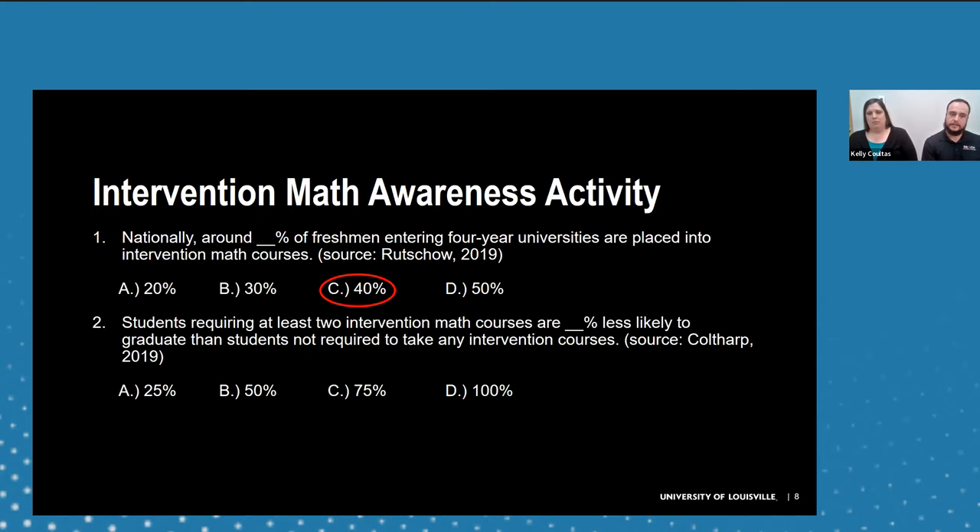Question two: students requiring at least two intervention math courses are what percent less likely to graduate than students not required to take any intervention courses — 25%, 50%, 75%, or 100%? The correct answer is 75%. Those placed into long sequences of developmental math courses are significantly more likely to drop out of school. It is very important both that we get students through these courses and that we shorten the number of courses they have to take as they try to earn their degree.